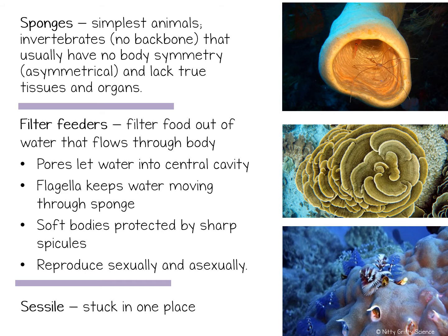With over 9,000 known species, sponges come in all shapes, sizes, and colors. While some consist of a single cone-like structure, other sponges branch out irregularly all over the seafloor. They are covered in tiny pores all over their surface. These pores allow water to move into the central cavity, bringing food with it.